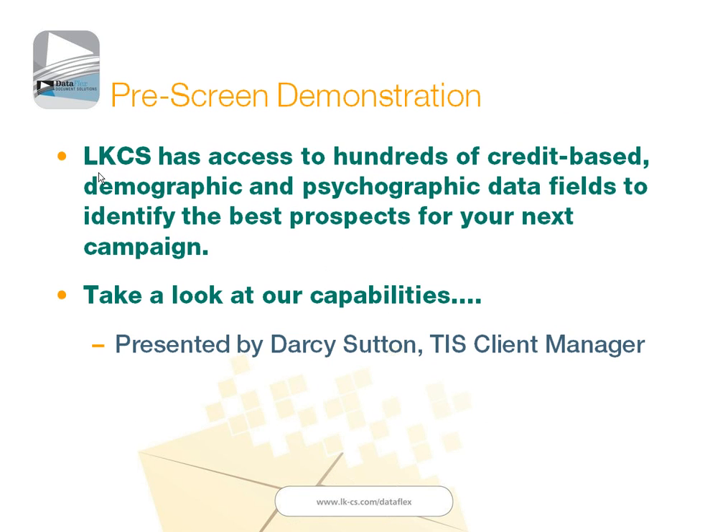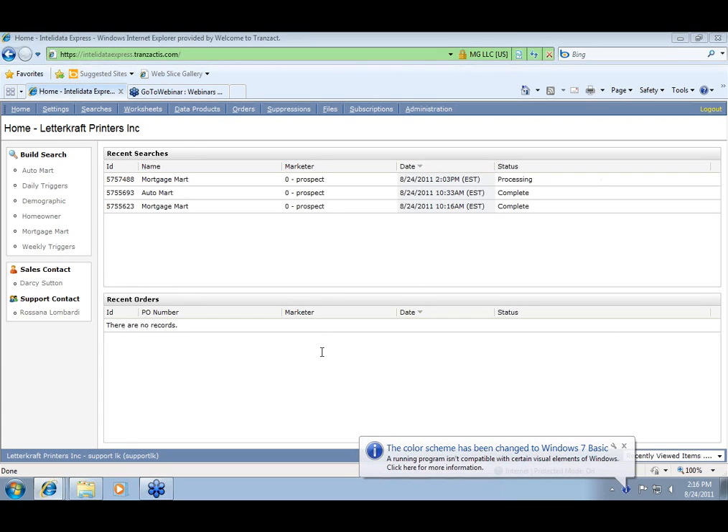I'm going to show you a little demonstration on the back end of the system. I have Darcy Sutton with us — Darcy is our Transact Information Services client manager. I've asked her to go through the prospecting solution to show you how we can pre-screen groups of prospective customers and members so that you can extend pre-screen loan offers to them. Thanks, Sid, and thanks everybody for joining us today. Welcome.